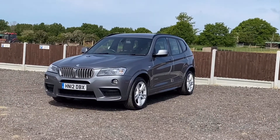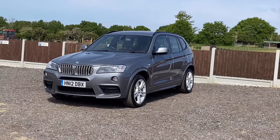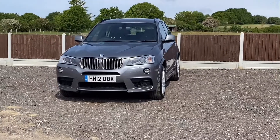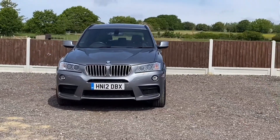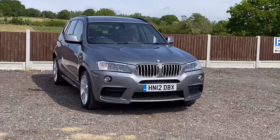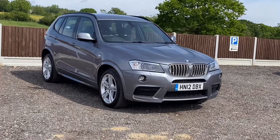Here's a video of our 2012 BMW X3. It's a 3.0L diesel M Sport X-Drive model, presented in metallic grey with a full black Levada leather upholstery. It's fitted with over £5,000 worth of optional extras, costing in the region of £44,000 when new.